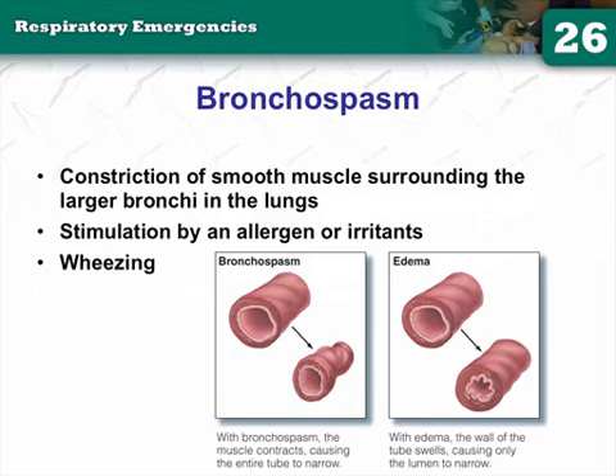For asthma intubation, you want your most experienced laryngoscopist — this is not a teaching moment. An asthma attack can involve bronchospasm, inflammation, or both, and you can't always tell which is dominant. If you give albuterol and Atrovent and the wheezing doesn't improve, it could be massive inflammation — like a stuffy nose caused by inflammation rather than mucus. Avoid the trigger — allergens, dust, dander, pollen — as the number one long-term treatment.